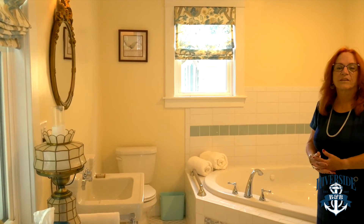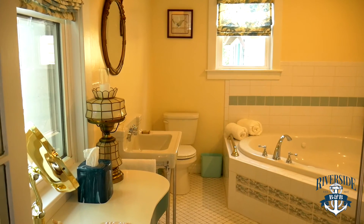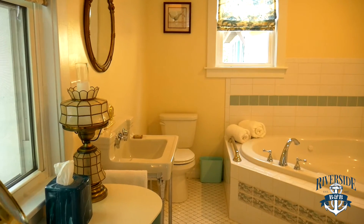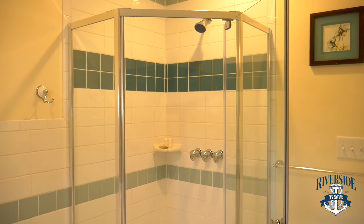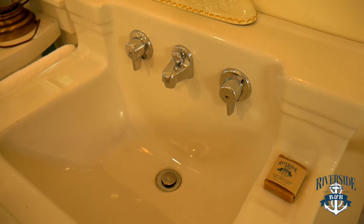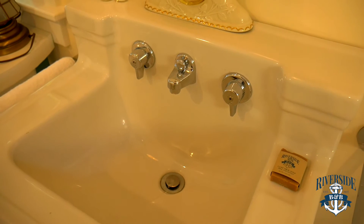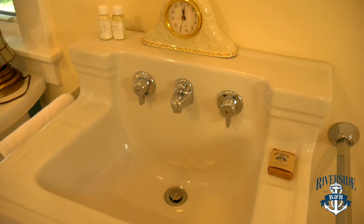The master bath of the Dunlap Suite has several amenities. We have a large whirlpool tub, a separate shower, and high-quality amenities throughout all the rooms — goat's milk soap and lotion, as well as high-quality shampoo and conditioner.